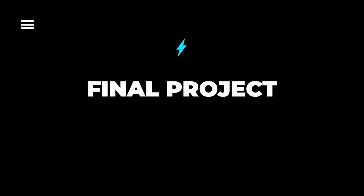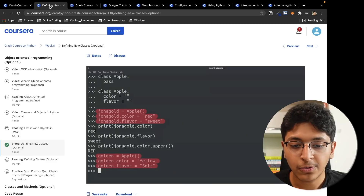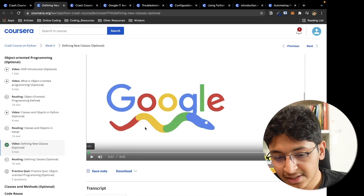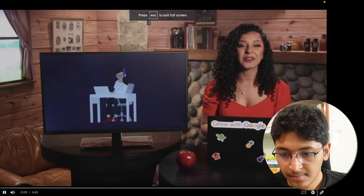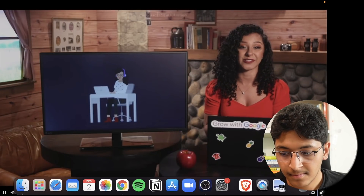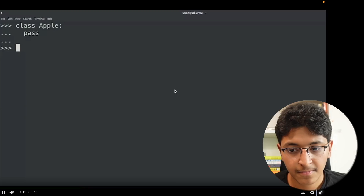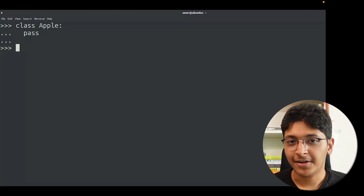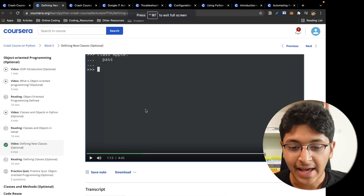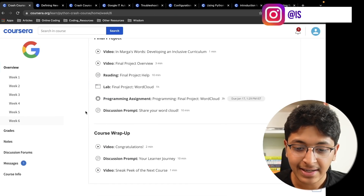In week six you apply everything you've learned in the past five weeks by building a final project. They have a couple of projects you can attempt, along with labs and reading material. If you look at how the lectures are recorded, it's not your typical boring course — they've tried their best to make it entertaining, fun, and as simple as possible, which is great for something you can get for free from Google.